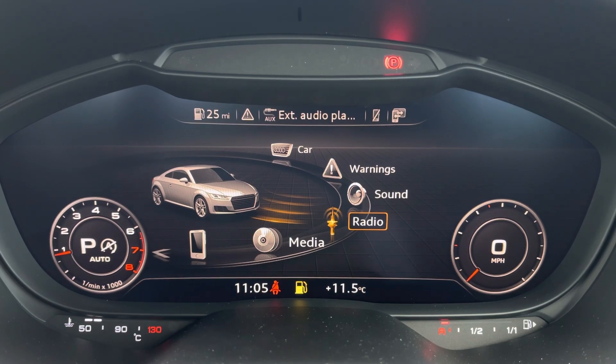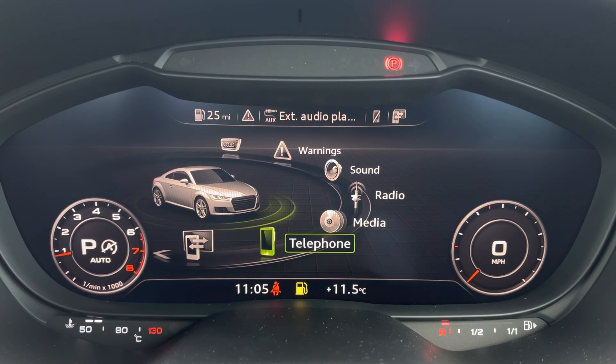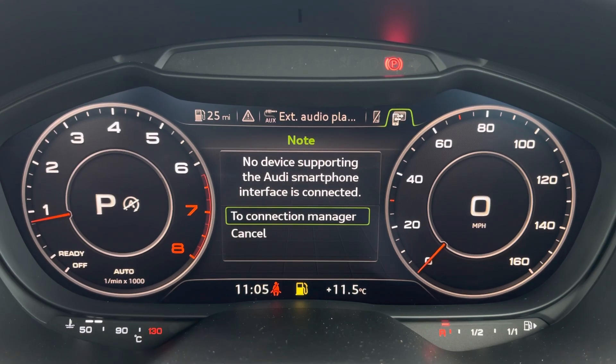You've also got applications such as DAB and FM radio, media inputs via various sources, telephone connectivity for hands-free calling, and it also features Apple CarPlay and Android Auto. I'll leave a link in the top right corner of the screen to show you how you can set this up.